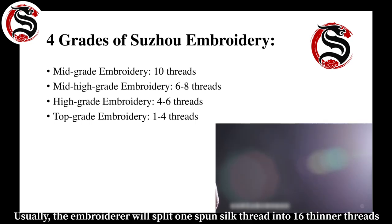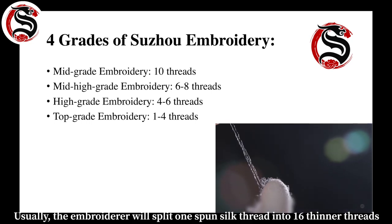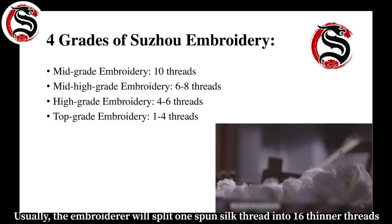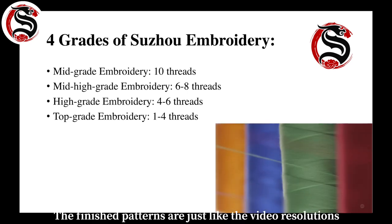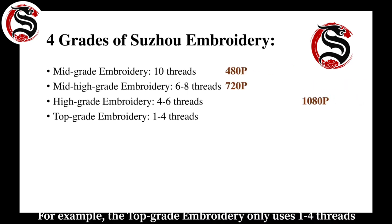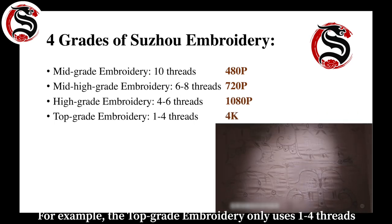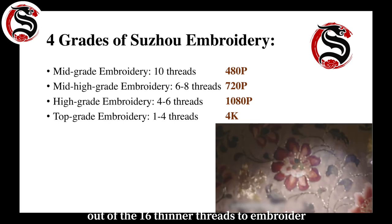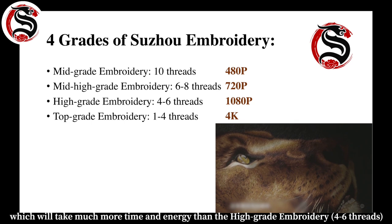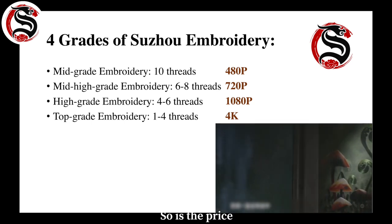There are four grades of Suzhou embroidery. Usually the embroiderer will split one spun silk thread into 16 thinner threads and then use these split threads to embroider. The finished patterns are just like video resolutions. For example, top grade embroidery uses only one to four threads out of the 16, which takes much more time, energy, and cost than high grade embroidery.